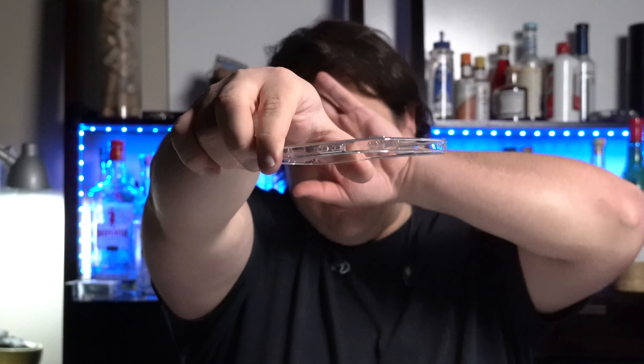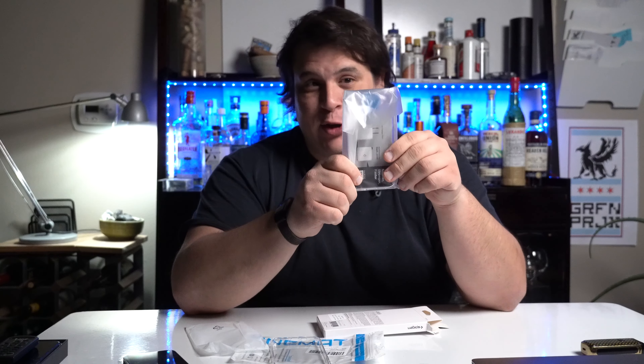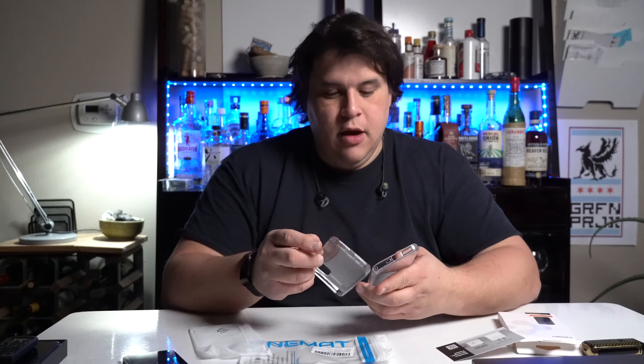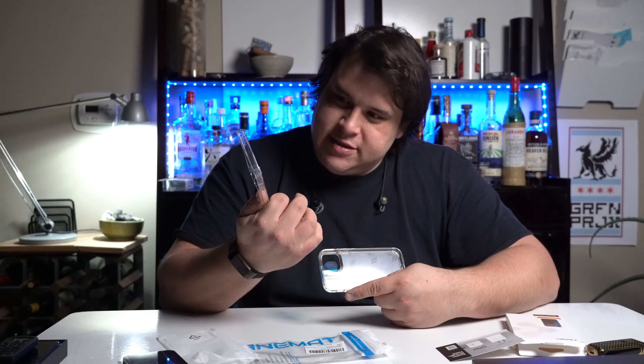It has bumper stuff — air bubble bumpers on the corners. Next up, Spigen. The question is how different is this one from that one, because this one was probably five dollars more — about twelve dollars. So far it looks pretty similar. Okay, there are differences — they're not exactly the same. The Spigen definitely feels thicker. It also has air bubbles. This cheaper one has no branding on it whatsoever, whereas Spigen does. I guess what we learned is they're pretty much identical.